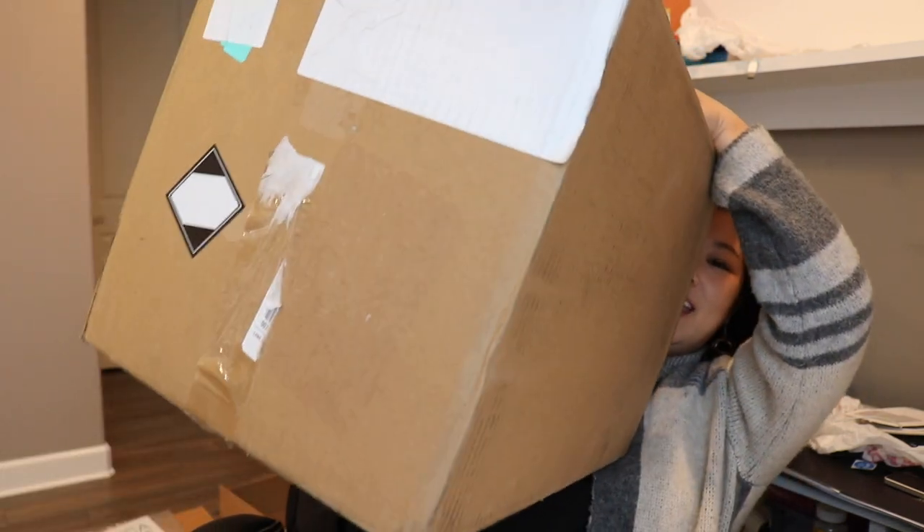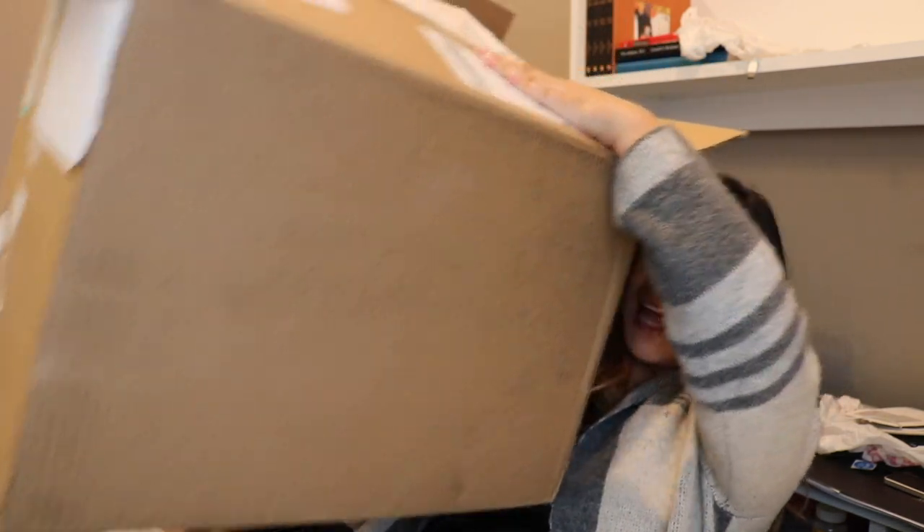When you spend a thousand dollars at Sephora, this is what the box looks like — not organized at all. I'm just doing this because one of my meetings got pushed back. I know I spent over a grand.